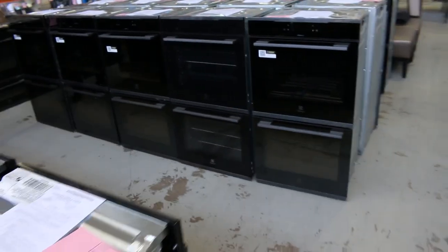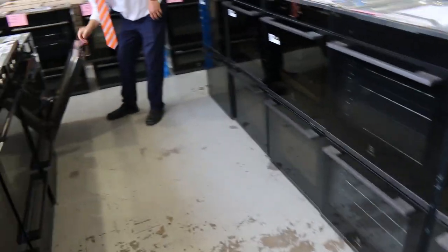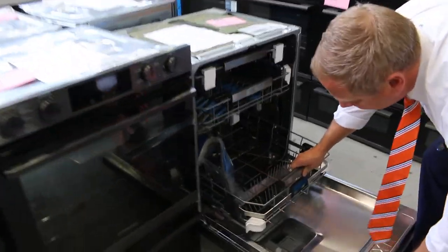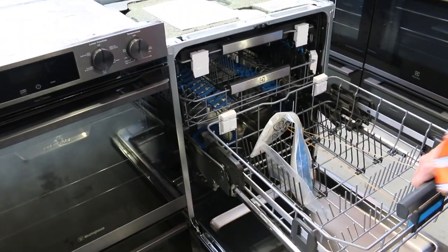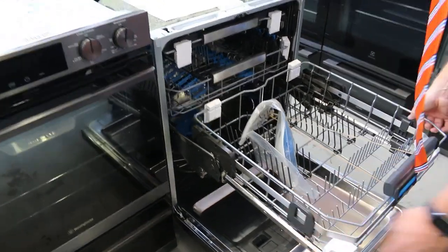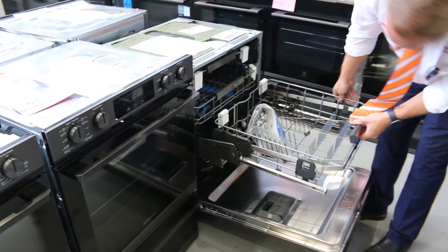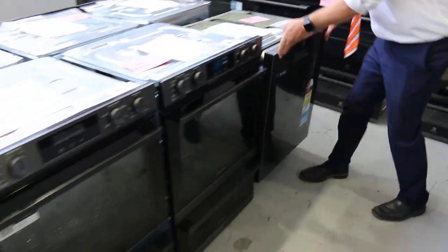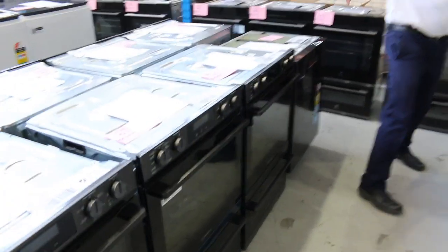In this next row, just before the double ovens, we've got the beautiful comfort lift dishwashers where the bottom rack comes up. They're pretty cool — about $1,600 in the shops, and we'll have them for a fraction of that tomorrow.